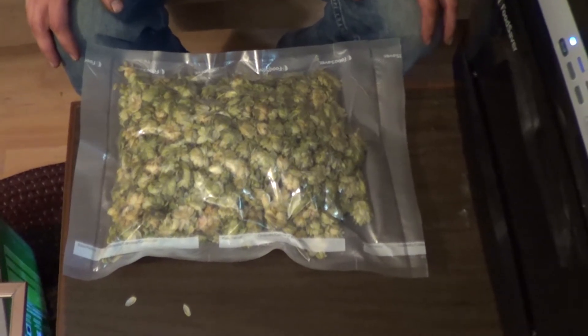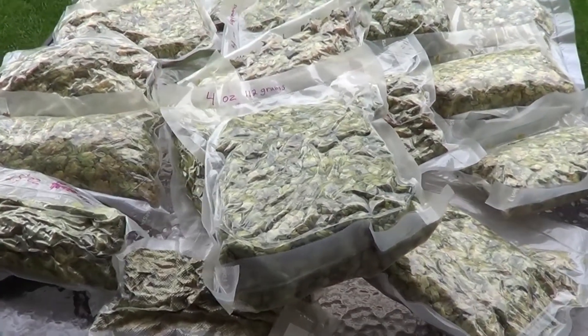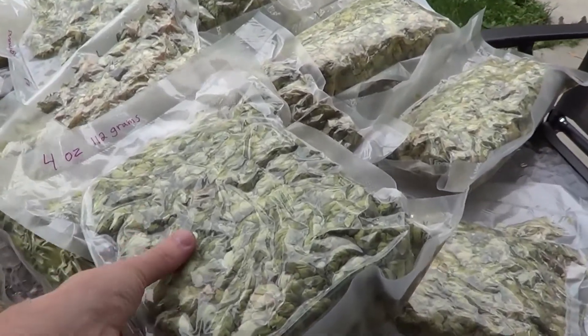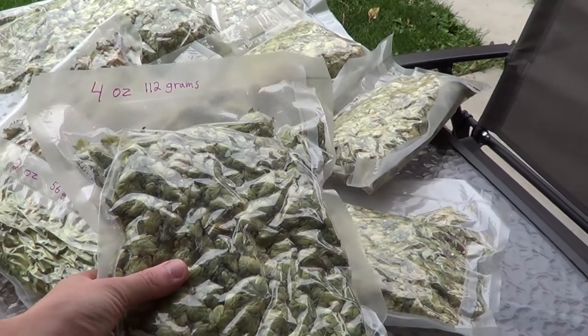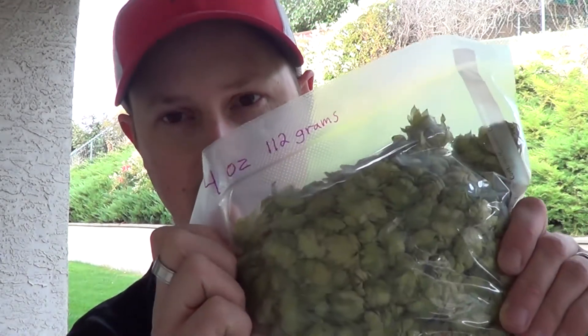It's two ounces. I hope you enjoyed the footage — I'm certainly going to enjoy the hops. I'm going to brew up a batch for Chad: a beer using his own fresh hops from his parents' house. So that's going to be cool.